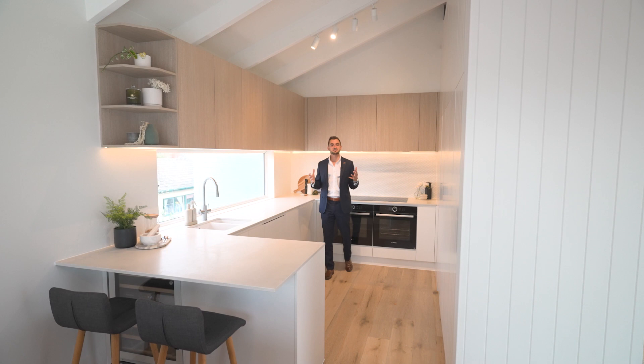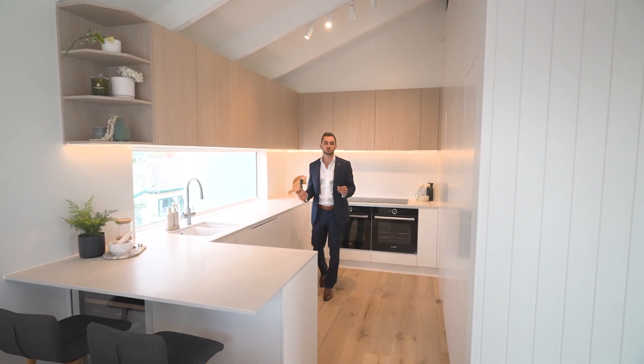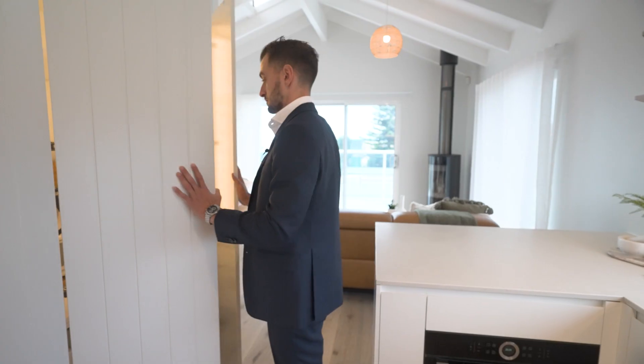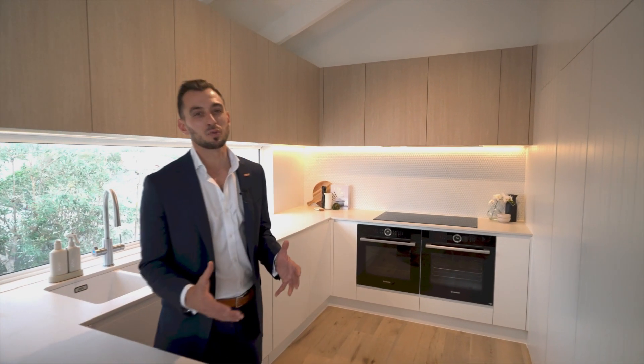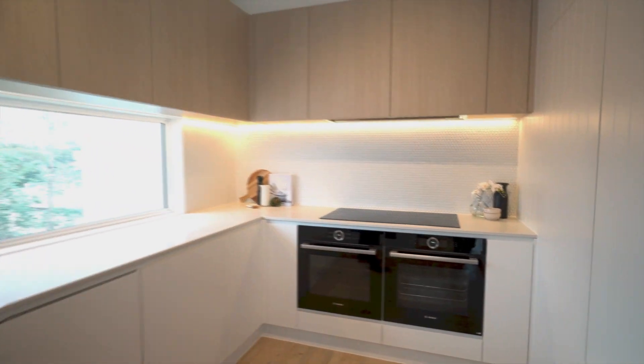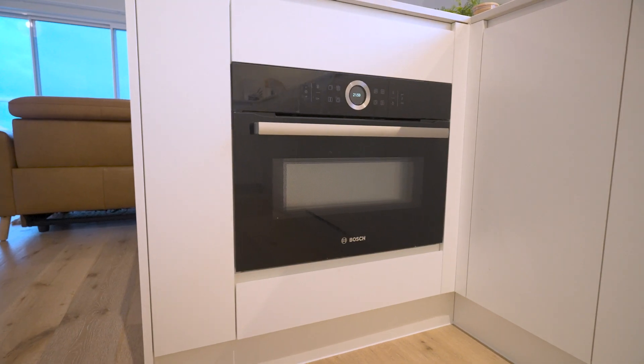Standing proud as the centerpiece of this masterful creation: integrated fridge and dishwasher, zip-tap hot and cold filtered water, and of course Bosch appliances throughout — dual ovens and that 900ml induction cooktop.